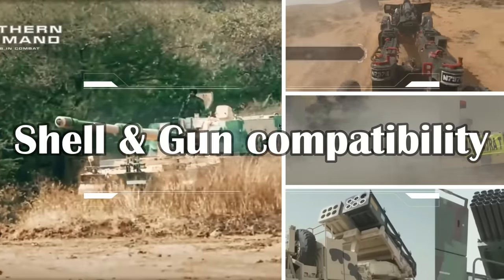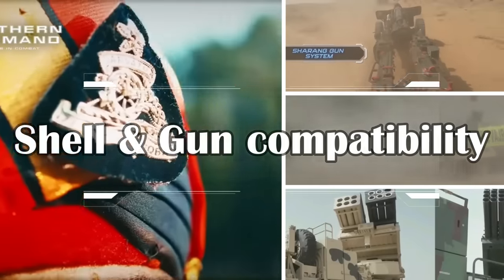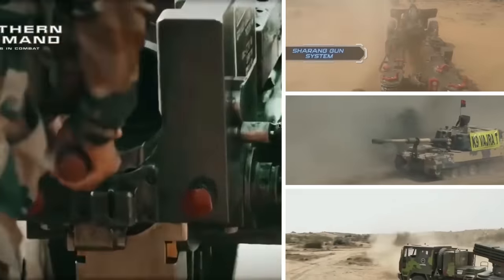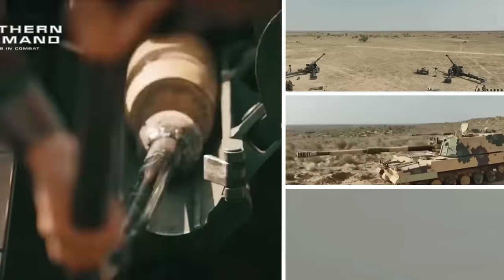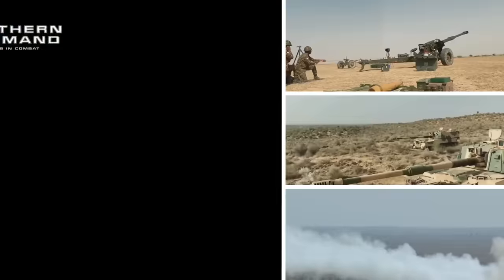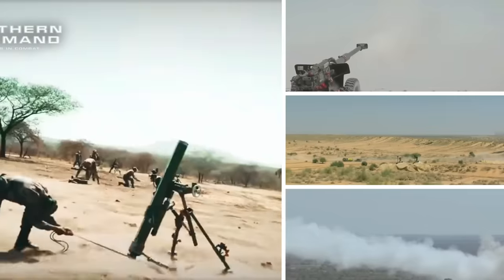IIT Madras is redesigning existing shells using ramjet propulsion technology that are compatible with all existing artillery of the Indian Army. Each gun has its own characteristics, but a shell developed by IIT Madras in 155mm caliber will be usable on all Indian and foreign platforms that utilize 155mm shells.